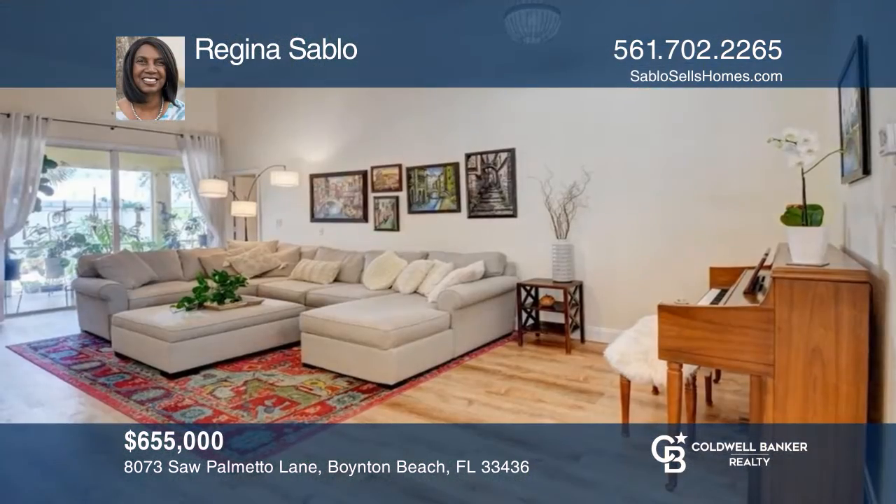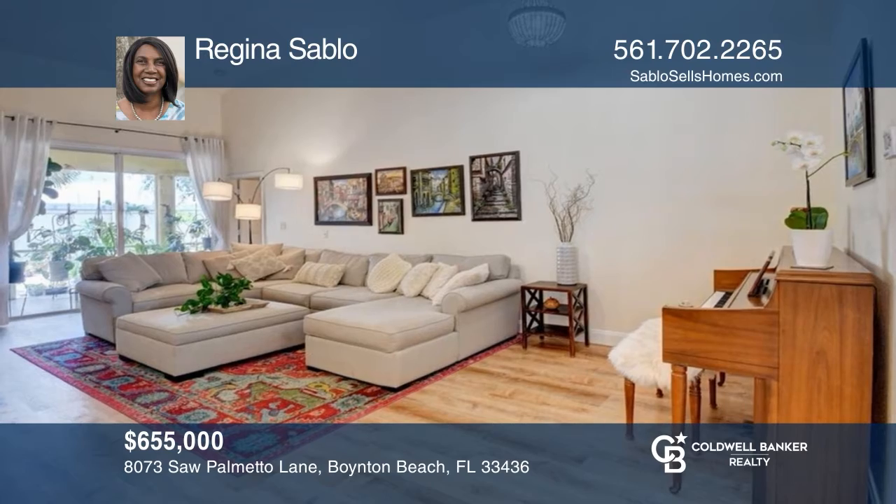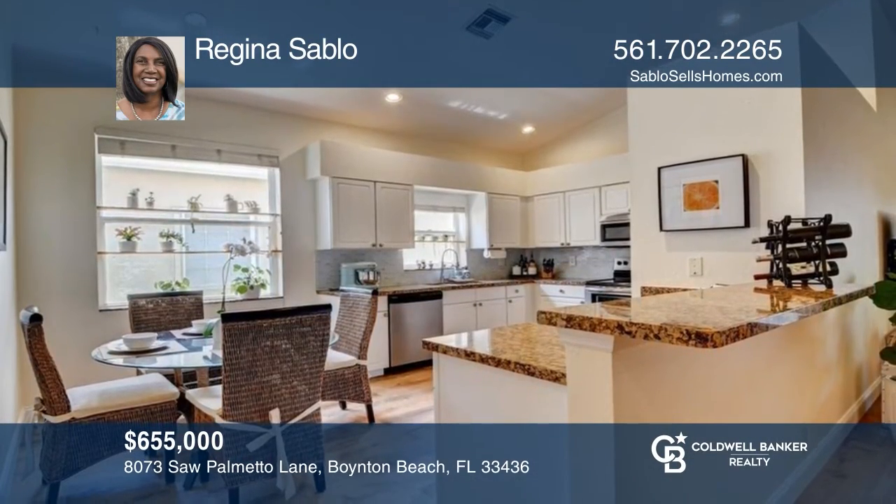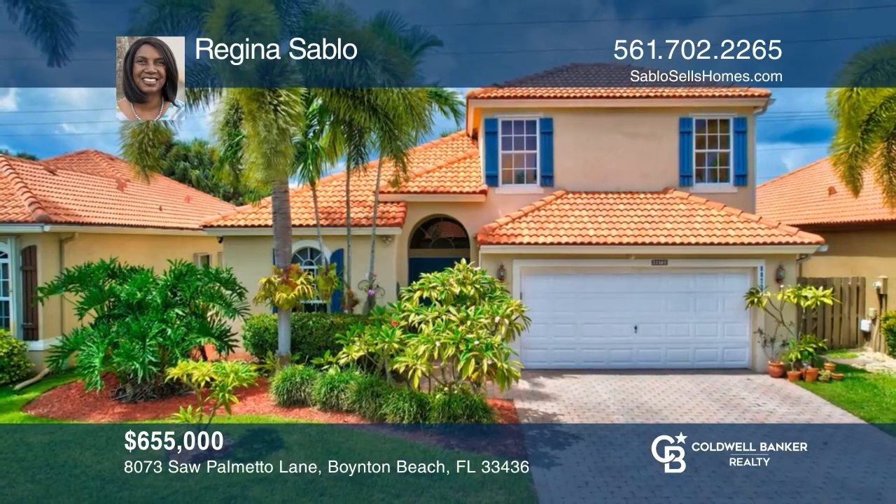Don't miss this lovely four-bedroom, three-bath home with a spacious open floor plan and vaulted ceilings throughout. Feel that this is the property for you? Contact Regina Sablo to see how to make it yours.